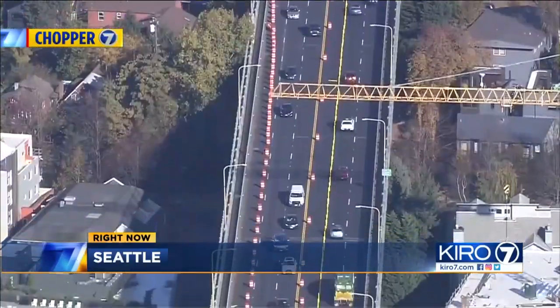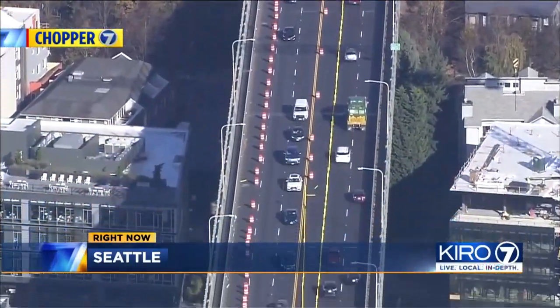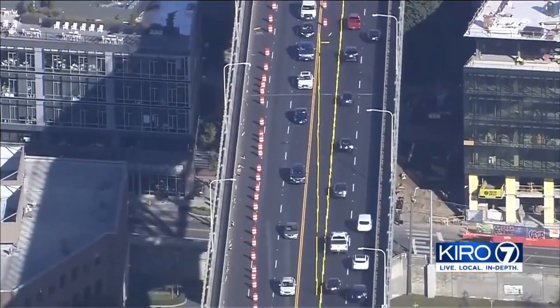One of the three southbound lanes will be closed for the duration of the repair, and one of the three northbound lanes will be converted to southbound. It's definitely going to cause a lot more traffic, especially during rush hour.